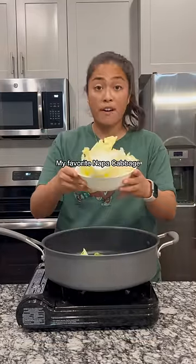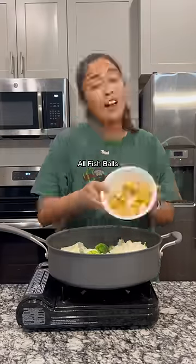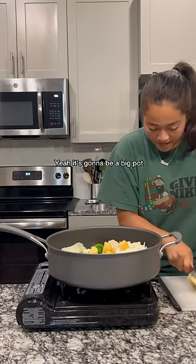Broccoli, my favorite knuckle cabbage — always got this at home. Next we got some rice cakes and fish balls. I went out to get some enoki because it needs it. Yeah, it's gonna be a big pot.